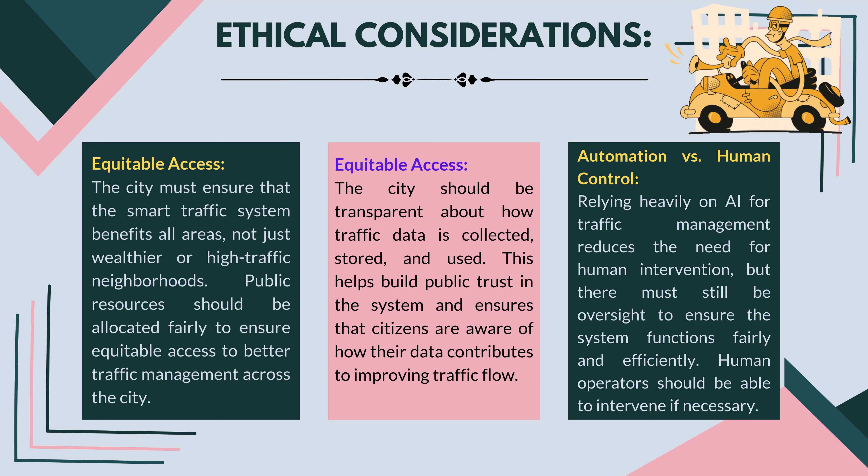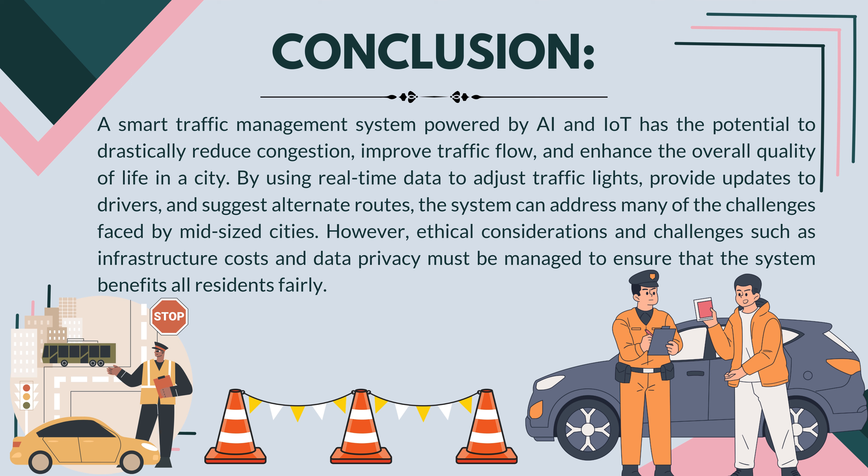Conclusion: a smart traffic management system powered by AI and IoT has the potential to drastically reduce congestion, improve traffic flow, and enhance the overall quality of life in a city. By using real-time data to adjust traffic lights, provide updates to drivers, and suggest alternate routes, the system can address many of the challenges faced by mid-sized cities. However, ethical considerations and challenges such as infrastructure costs and data privacy must be managed to ensure that the system benefits all residents fairly.